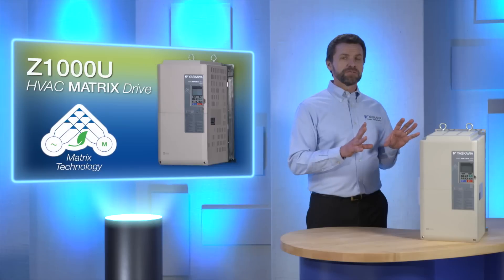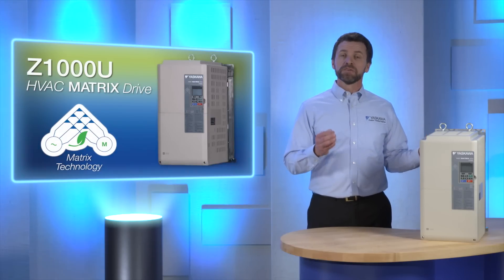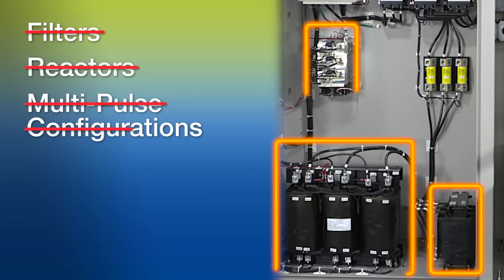The Z1000U can instantly display the power usage and money saved with a series of customized monitors. Another significant benefit of the Z1000U is its compact size relative to today's commonly accepted package solutions. Because you don't need external devices such as filters, reactors, and multipulse configurations to mitigate harmonics, you can construct your system even when there's limited space available.